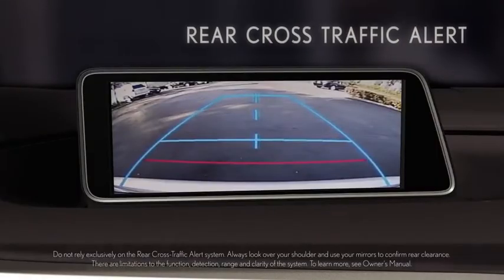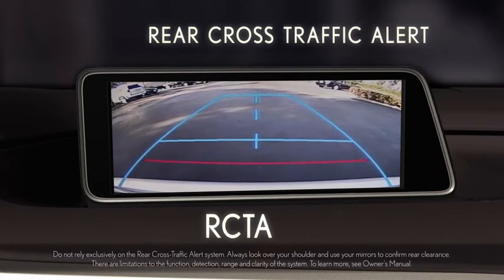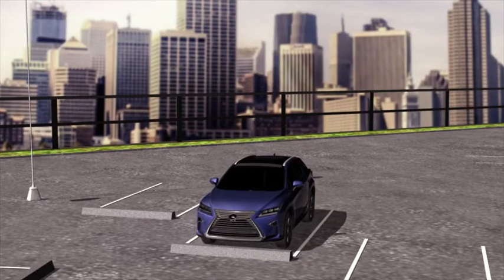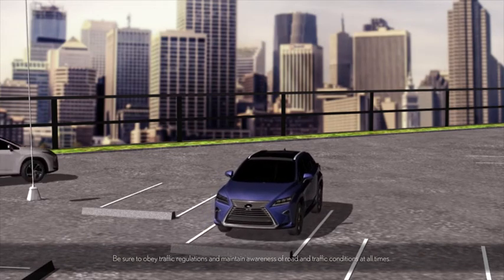Rear Cross Traffic Alert, or RCTA, can help you when backing out from a parking space. When your vehicle is in reverse, the system is designed to detect other vehicles approaching between 5 and 18 miles per hour from the right or left rear of the vehicle.